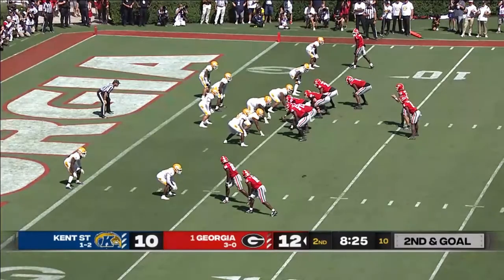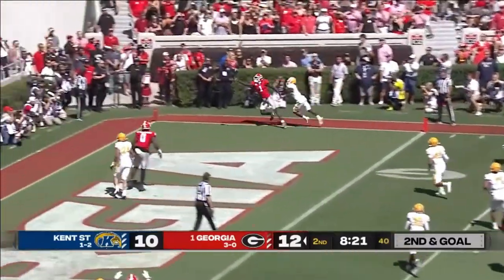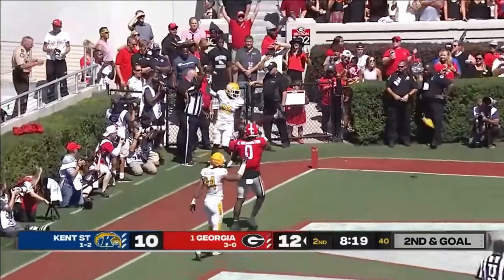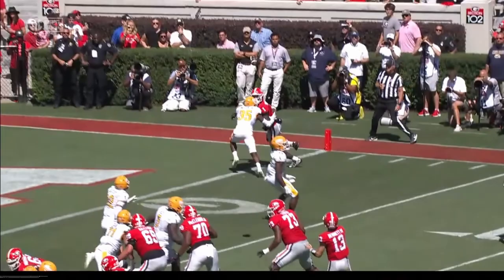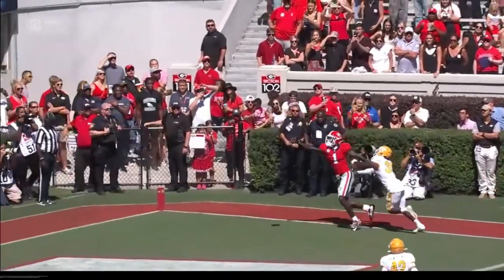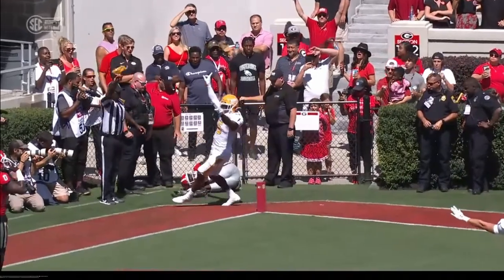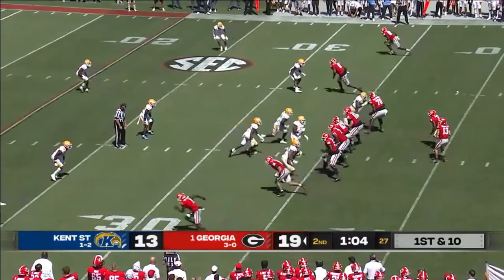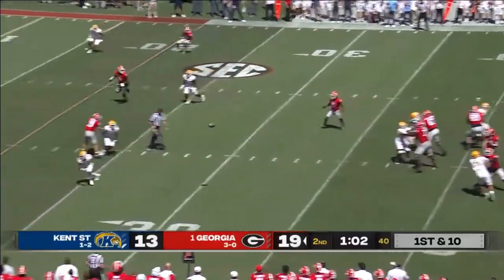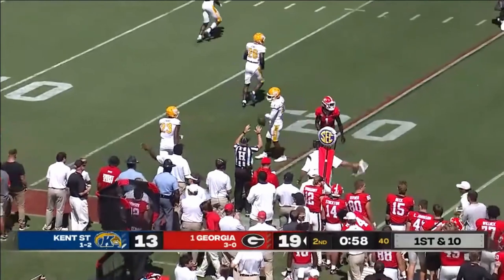We've seen two turnovers by Georgia early in this game, one at Sanford Stadium. This bizarre first half — that is pass interference. Marcus Rosamy-Jackson in the game right now. The ball never hit the ground.